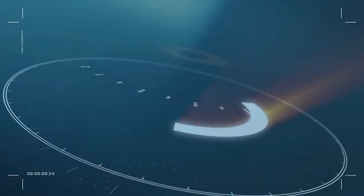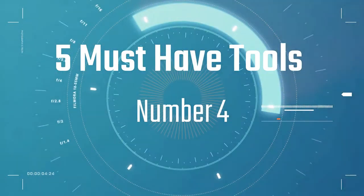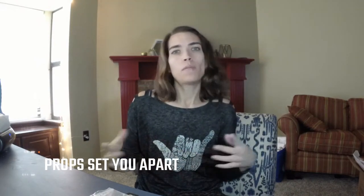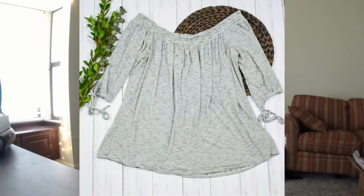Number four is one I've had a lot of fun experimenting with, and I've finally settled on a combination I'm really happy with. This is a place where you can get creative and use it as an opportunity to brand your closet so that when customers are scrolling through search results and come across your picture, they know it comes from your closet. That tool is props. I have my background and my piece of clothing, but I want my pictures to have a little bit of interest and stand out from the crowd.